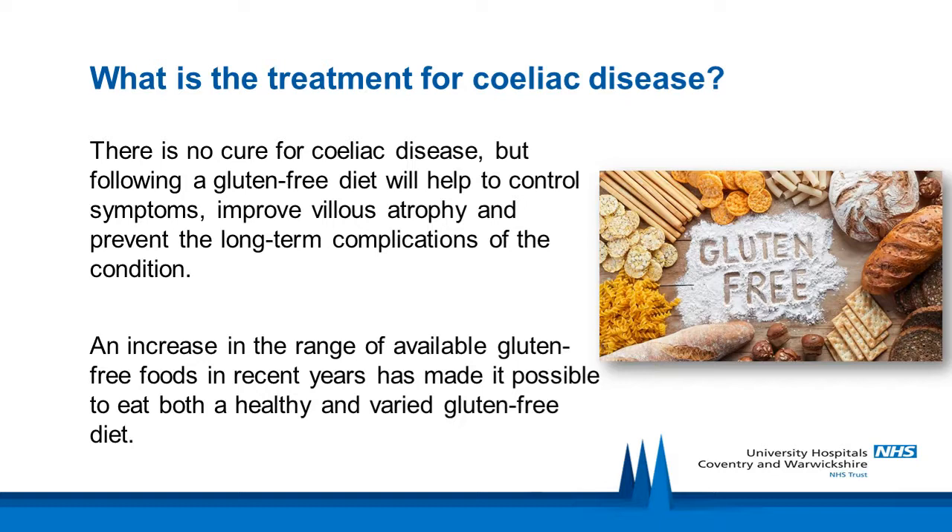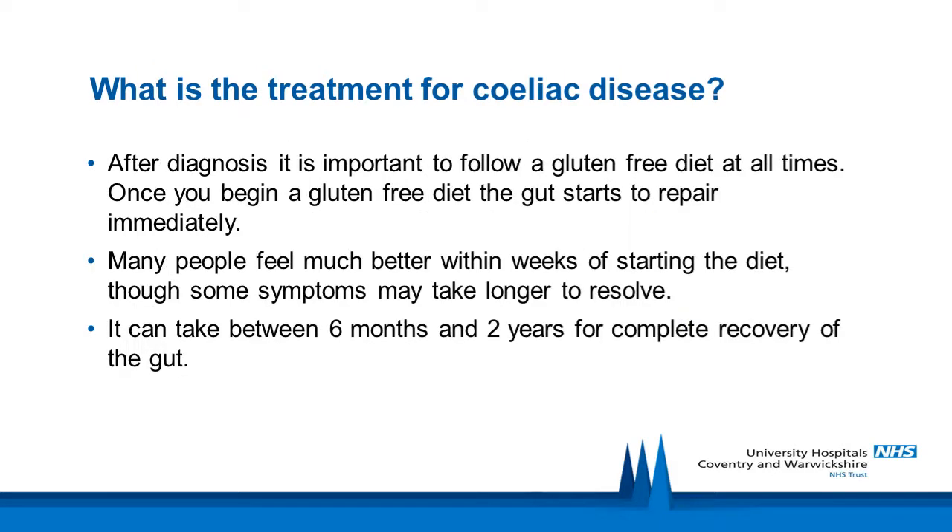It is important to ensure that your gluten-free diet is varied, healthy and balanced. An increase in the range of available gluten-free foods in recent years has made it possible to achieve this. After diagnosis, it is important to follow a gluten-free diet at all times. Once you begin a gluten-free diet, the gut starts to repair immediately. Many people feel much better within weeks of starting the diet, though some symptoms may take longer to resolve. It can take between 6 months and 2 years for complete recovery of the gut.